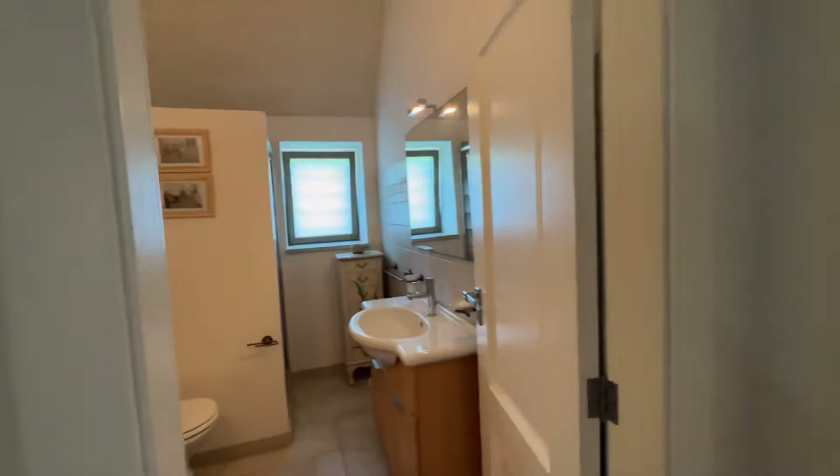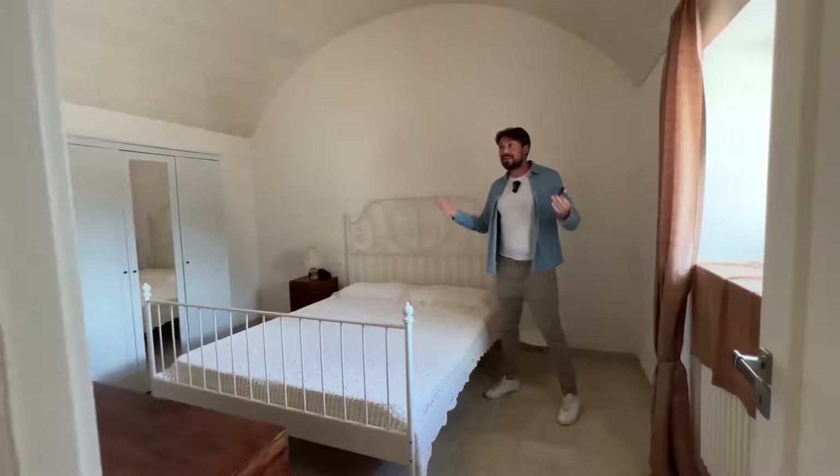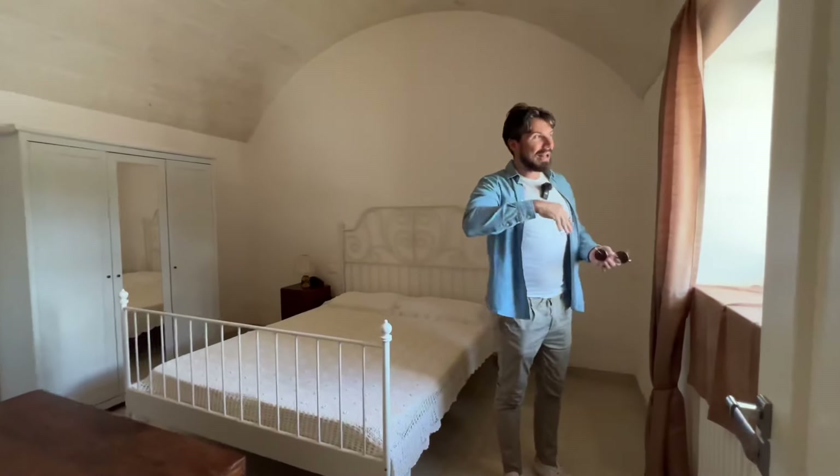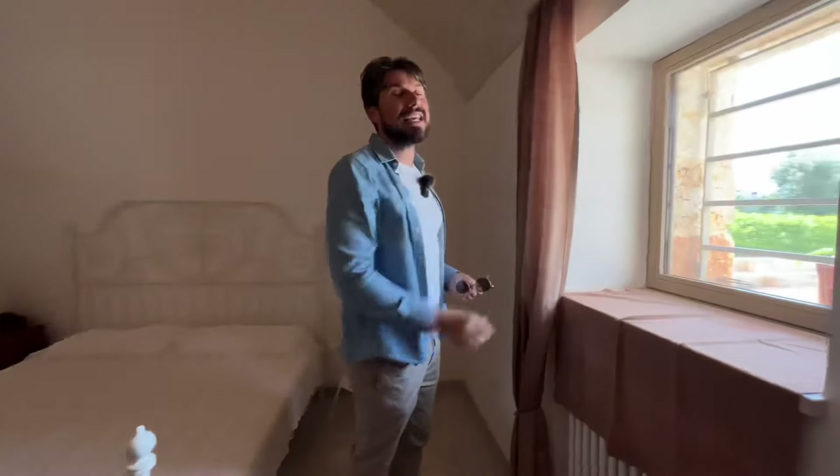And this here is finally the master bedroom. The beautiful thing about this is it's a really good sized room. Because we're on the L-shape, you've got views onto the front patio.